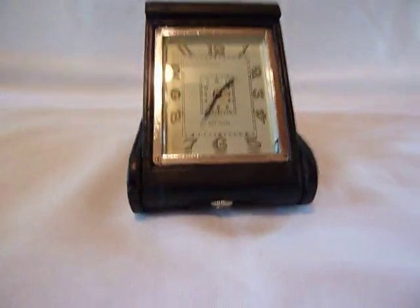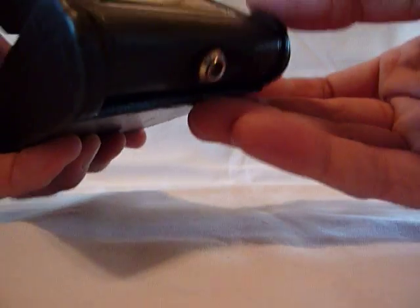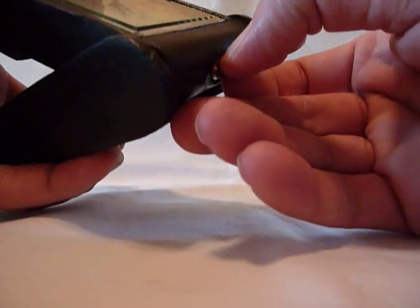I'm making a video because it's a fairly complicated alarm clock, and you'll see why in a second. It's basically a Jaeger pocket watch movement.